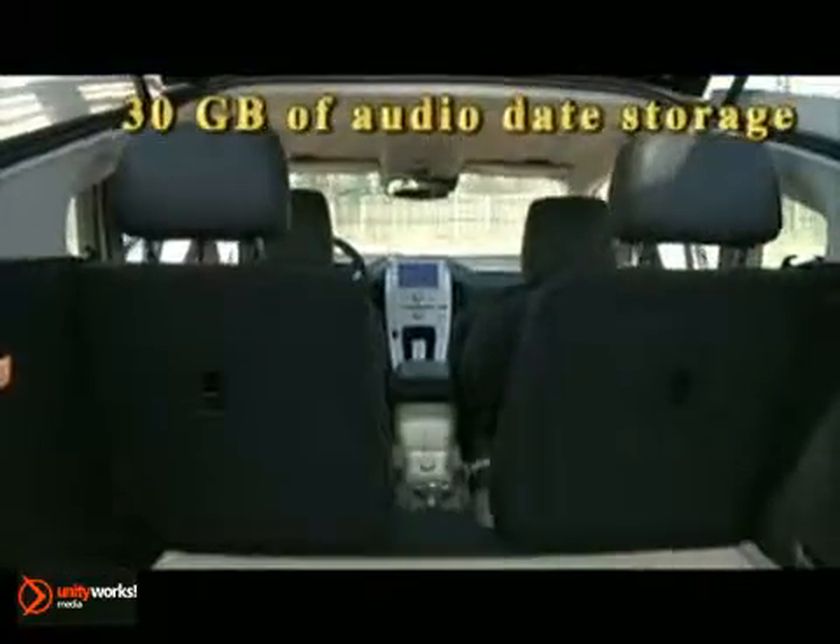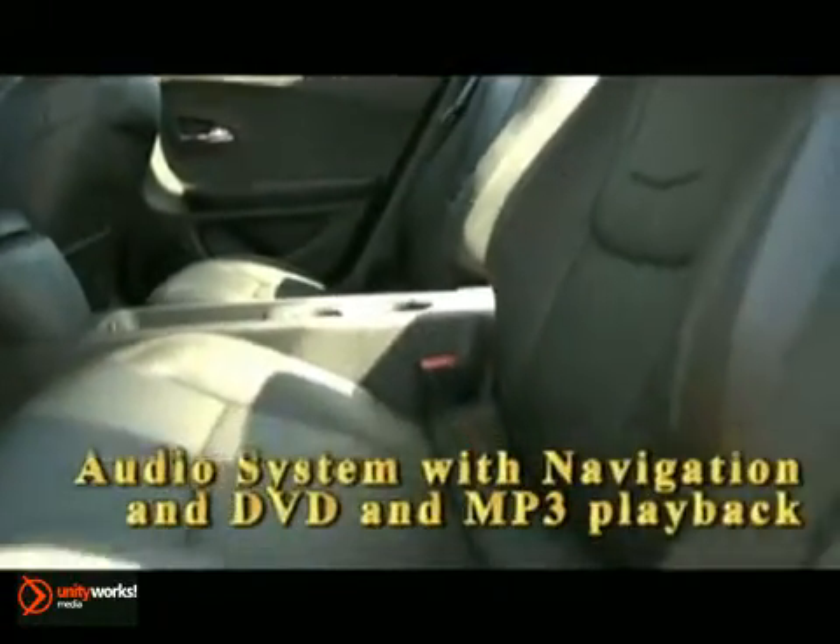Sit back in the heated seats and enjoy the energy-efficient Bose premium speaker system, with DVD and MP3 playback.